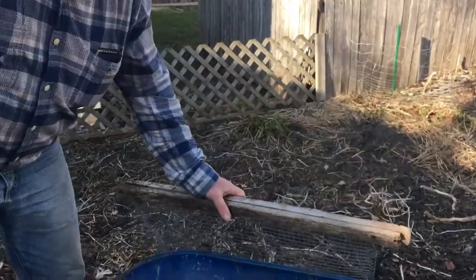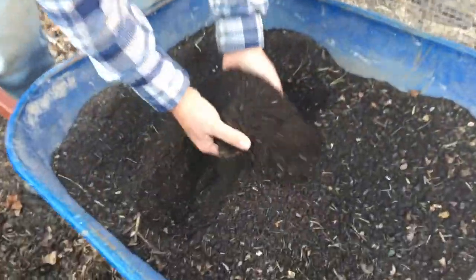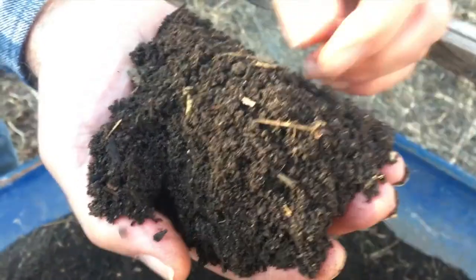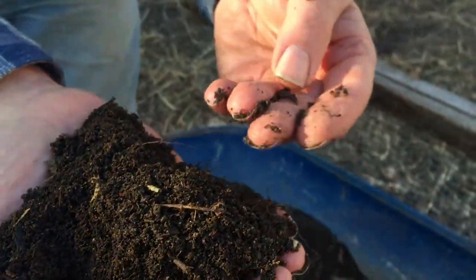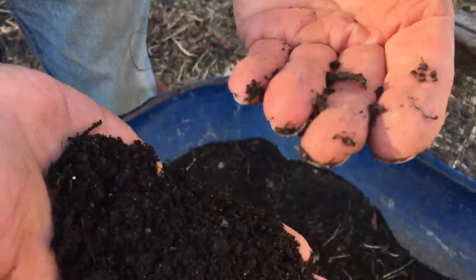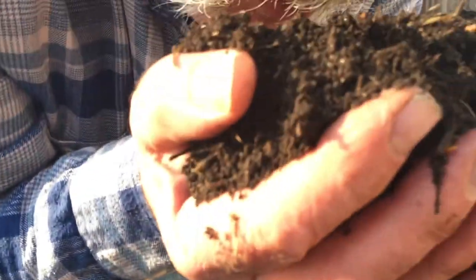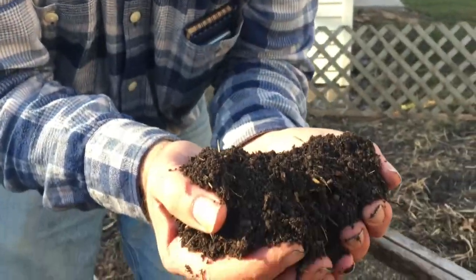Super cheap, had this for years, and there you have it — some really, really nice compost. Here's a little worm in there, kind of coming to life. This is what I'm going to use this year to start my plants. It smells great. I don't think it tastes great. So here you have it.